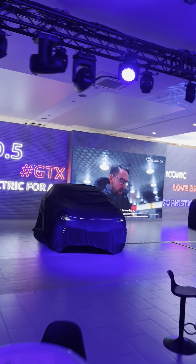This is the ID.5 GTX. I'll be reviewing it later.